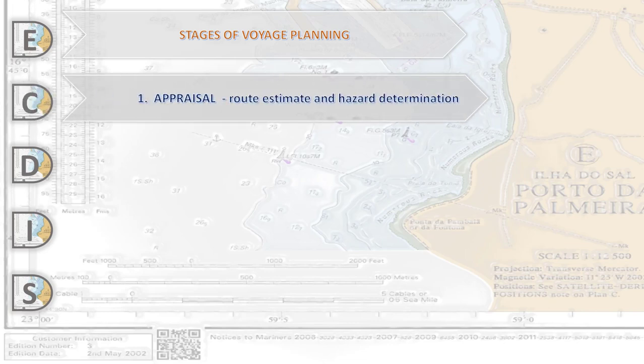Stage number one is Appraisal. Here we have the estimating of the route and hazard determination. We have to make research for all factors connected with the intended voyage, and we have to produce an appraisal report which will help us calculate the needed safety parameters for the intended voyage.